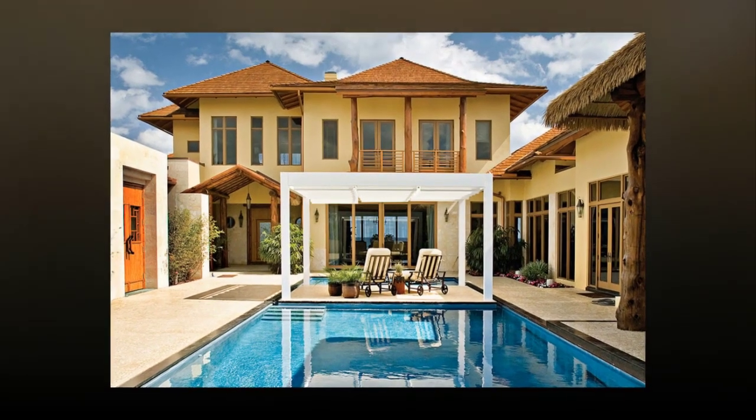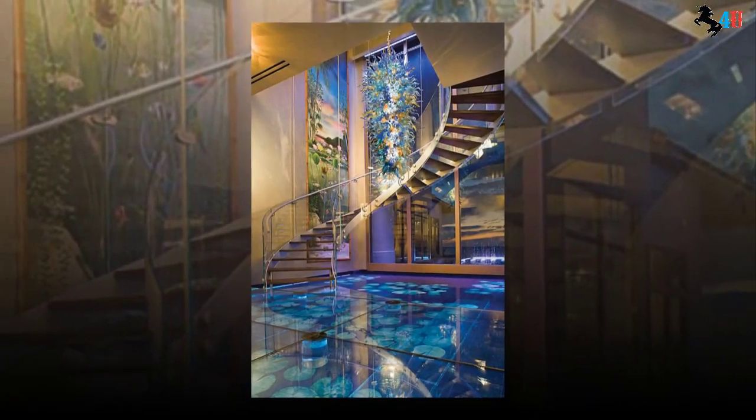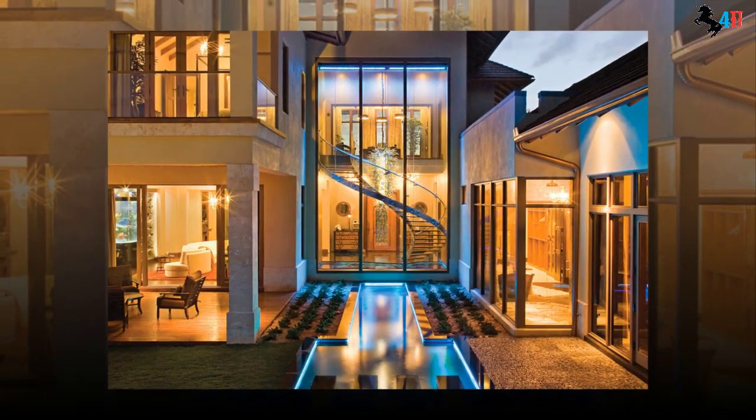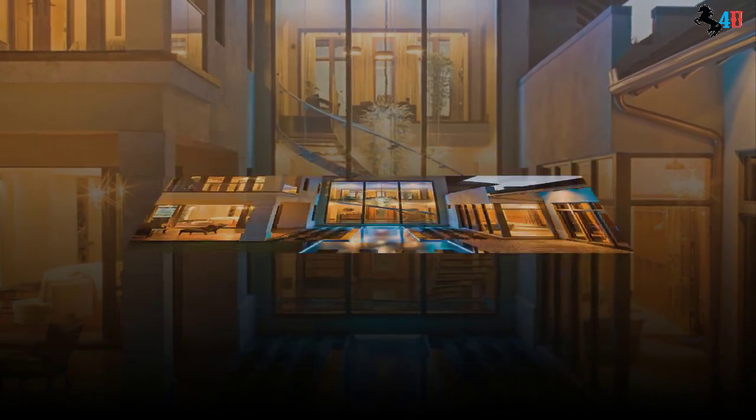This beautiful piece of art in the form of a luxury mansion in the Philippines. This spectacular residence, created by celebrity homebuilder and real estate artist Frank McKenney, is seated on 1.6 acres fronting the ocean with intercostal waterway on the other side.